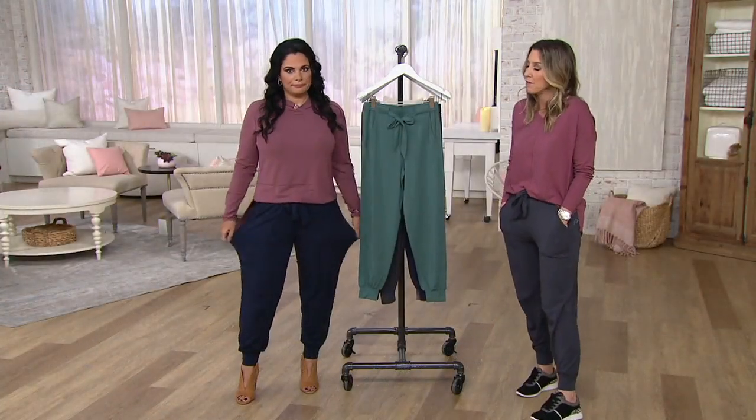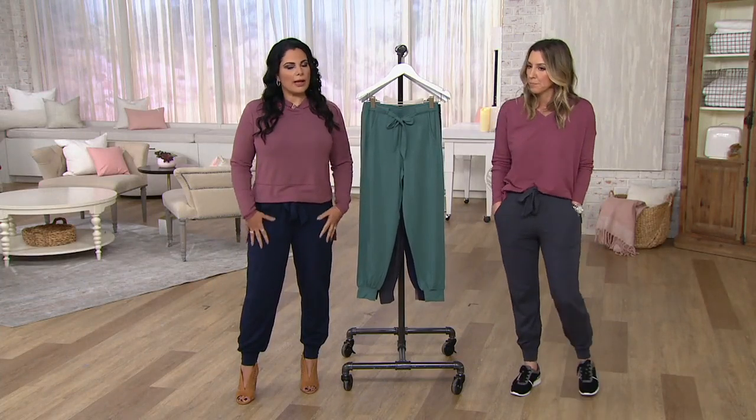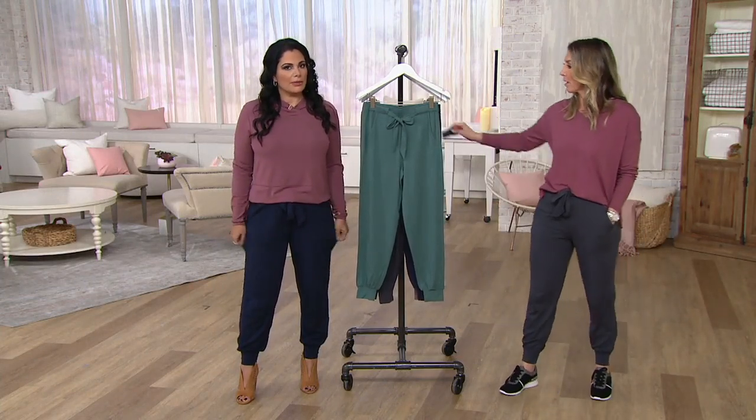Size wise, if you're between sizes, definitely go down. Yeah, I would agree. If it helps you, I'm five six, I'm in the regular and I'm in the size small.